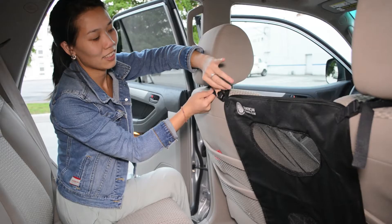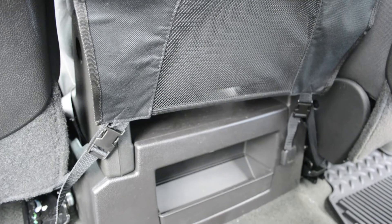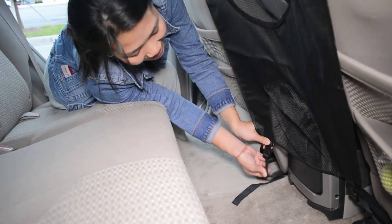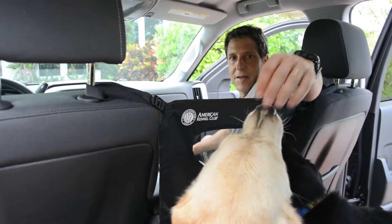Koopa.com has a great deal running right now on the American Kennel Club Backseat Pet Barrier. Available from the American Kennel Club, this pet barrier fits all standard vehicles including SUVs and convertibles and is easy and quick to install.